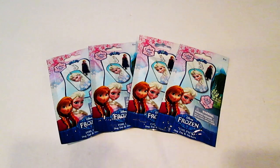Hey everybody, today I have these really awesome Frozen dog tag blind bags. I'm so excited to open these with you guys, so let's go ahead and find out what we got.